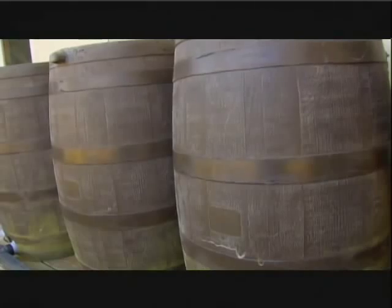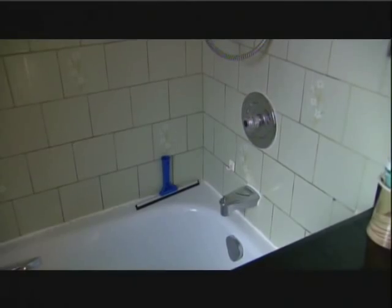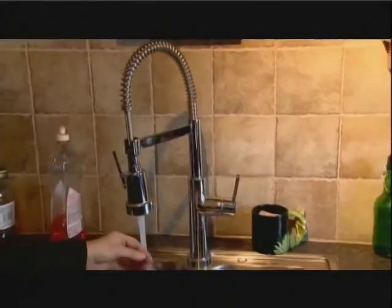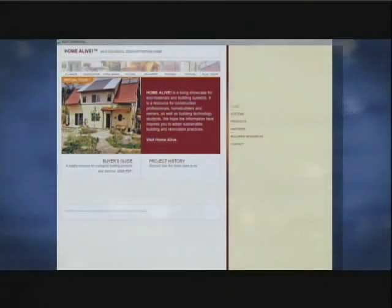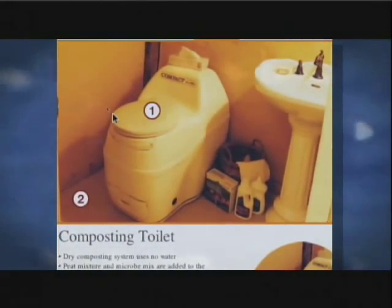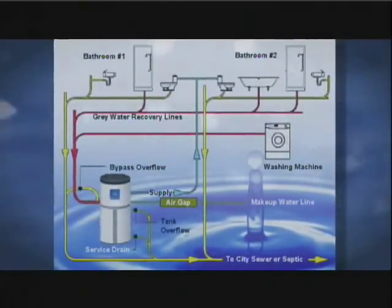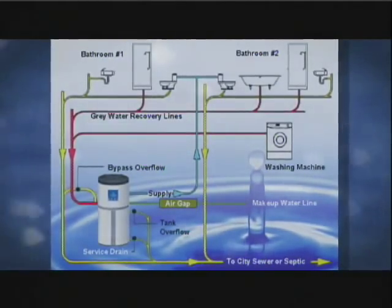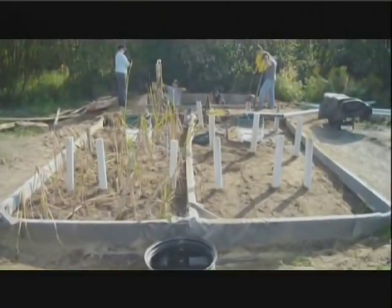Simply put, grey water is getting the most out of your household water by reusing it. The definition of grey water is all the waste water from your house except for the toilets. At Home Alive, the toilet is a composting Sun-Mar toilet, not connected to any septic system or grey water treatment. The grey water — taking from showers and the kitchen sink — goes through a small settling tank, a variation on a septic tank, and then through a horizontal flow constructed wetland.